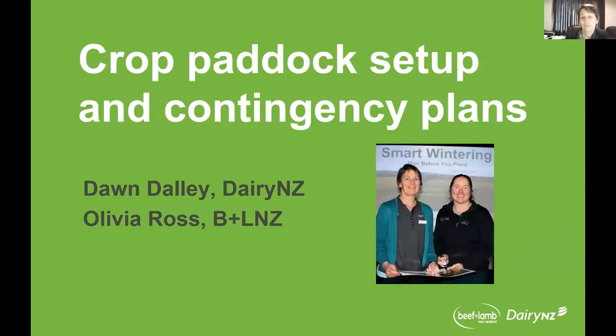My name's Dawn Daly. I'm a senior scientist with DairyNZ based in Canterbury, but for the last 10 or so years have been involved in research projects around wintering and also farm system design in Southland and South Otago.